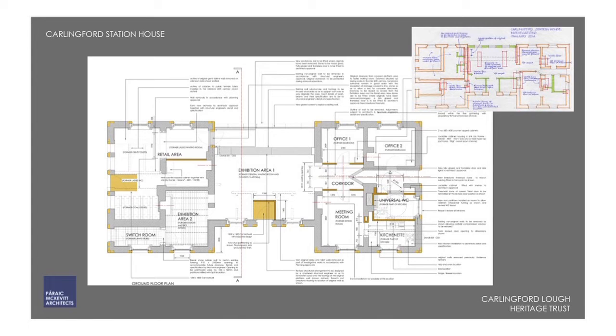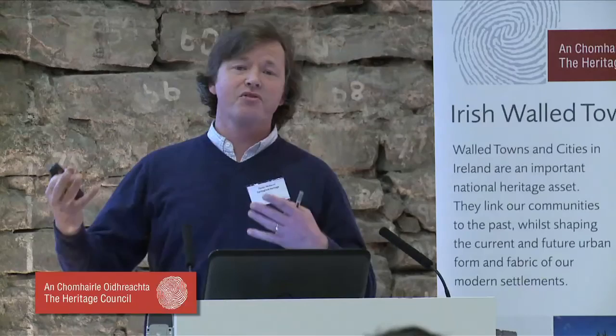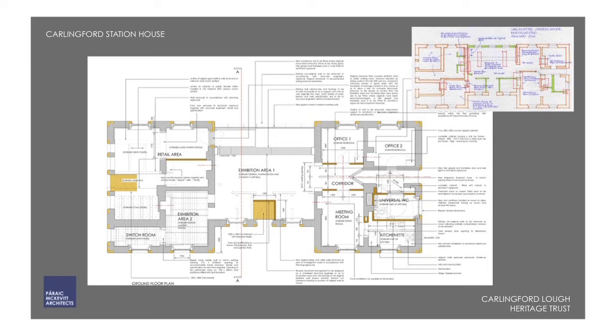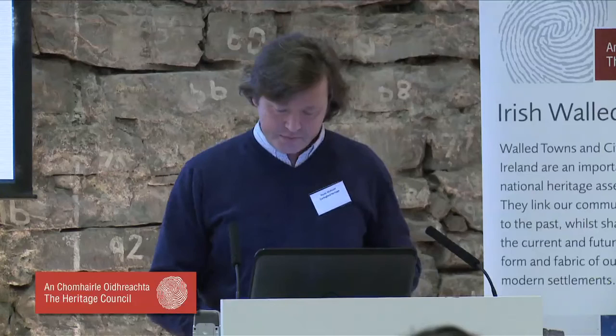The plan we drew up was to create an exhibition area in the middle. Because we found a lot of original material in the station master's house that was still restorable, we decided to annex that to the exhibition. The lamp store was used as a switch room. A retail or tourist shop already extant in the building was re-accommodated, and we proposed turning the north elevation — which faced the castle with great views — into a new shop front, converting the public toilets into a tourist office. On the other side, we had offices, a meeting room for a local heritage group, a kitchenette and a universal access toilet.